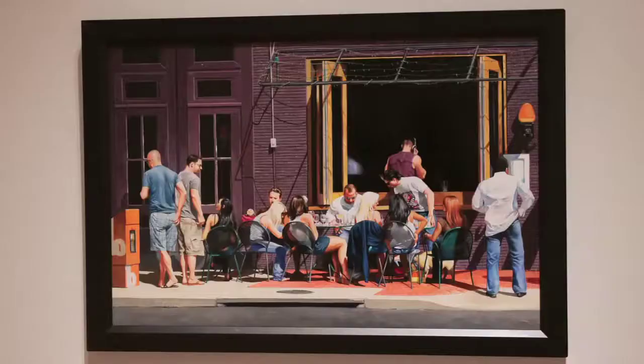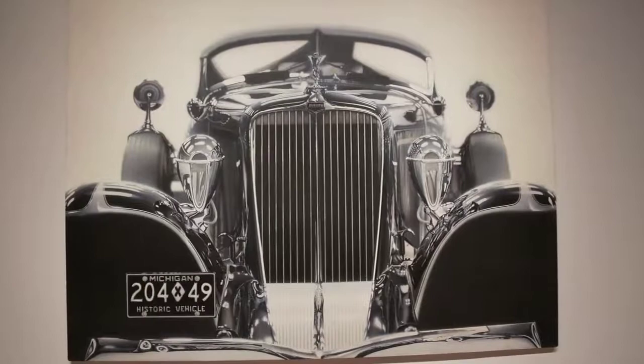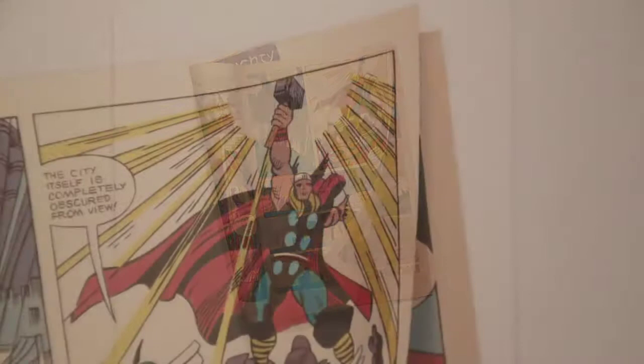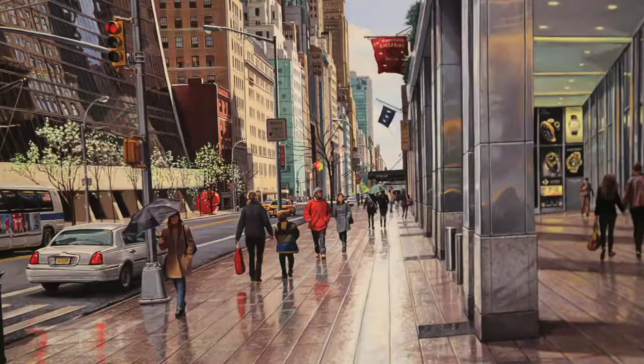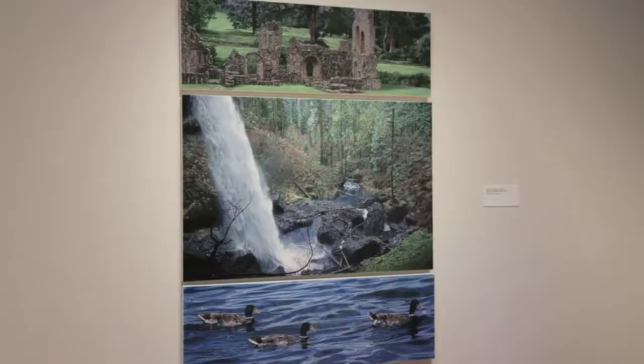Tell me what people can expect when they come to see this exhibit. Our visitors are going to love to come learn about photorealism. We have over 63 paintings that are rendered in a very detailed, highly realistic style. These artists have all engaged the medium of photography by using the camera and all of the advancements with technology to capture great detail.